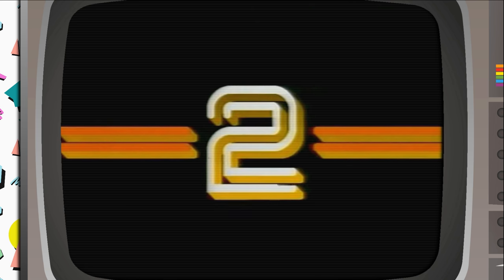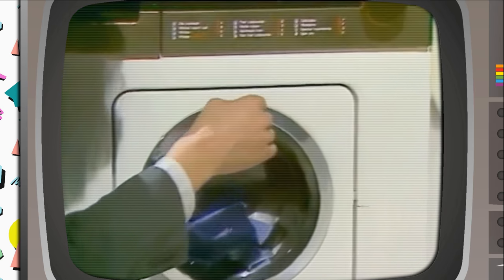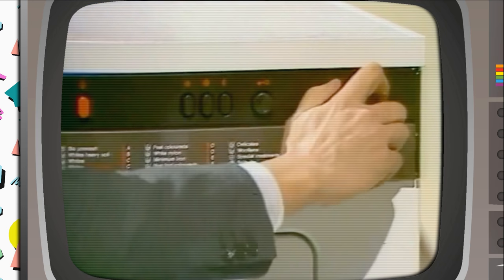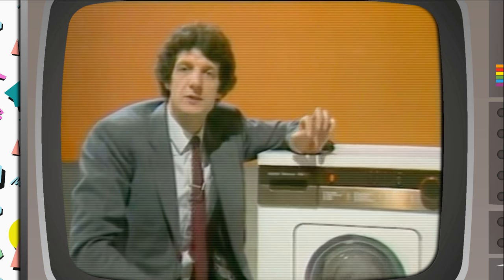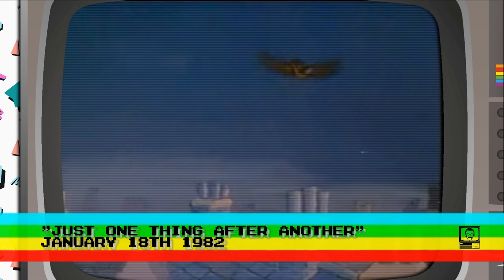Now on to the Computer Program, the second of ten programs that demonstrate the workings of modern computers. Welcome to the second episode of the Computer Program. First airing on the 18th of January 1982, this is episode two, called 'Just One Thing After Another.' It's a drip-dry shirt, so apparently we're looking at Chris doing his washing with a half-spin symbol and program.